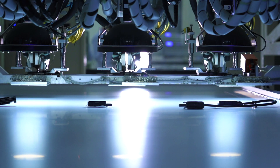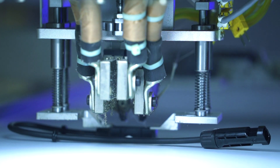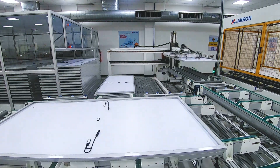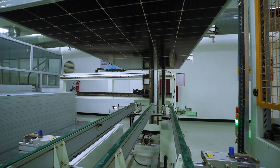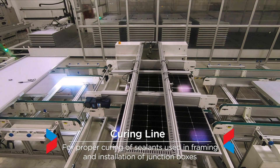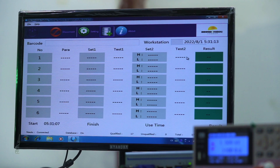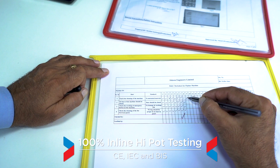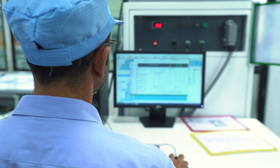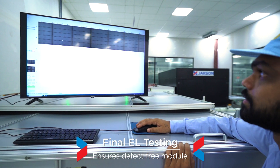A JB soldering machine provides automation for junction box soldering and gives an automated clearance or rejection at the end of the process. The curing line is an enclosed, atmosphere-controlled section which maintains the desired humidity and temperature to ensure proper curing of sealants used in framing and installation of junction boxes. High-pot testing ensures electrical durability and safety standards are maintained as per CE, IEC and BIS certifications. The third and final electroluminescence testing is done after the lamination process to help evaluate the structural quality of the PV cells or any other defects generated during the manufacturing process.